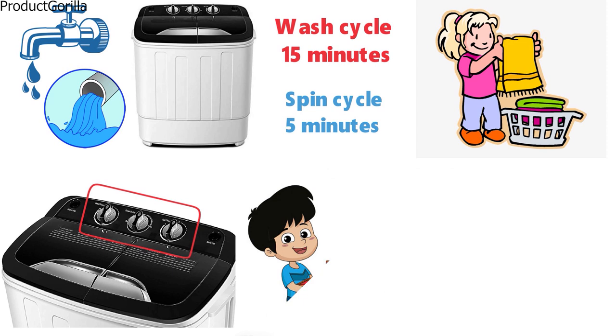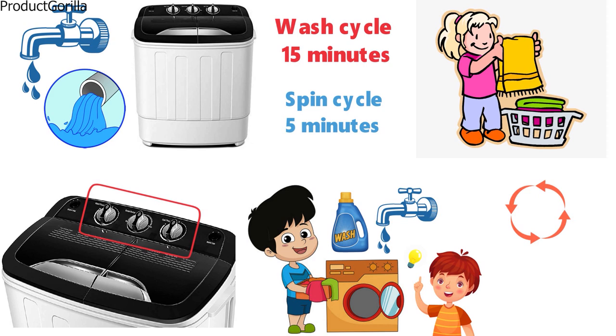The machine is very simple and doesn't have any complicated instructions. You simply add the clothes in with the detergent and water and set the machine to wash. After it's finished, you start the spin cycle to rinse out all the water from the clothes.